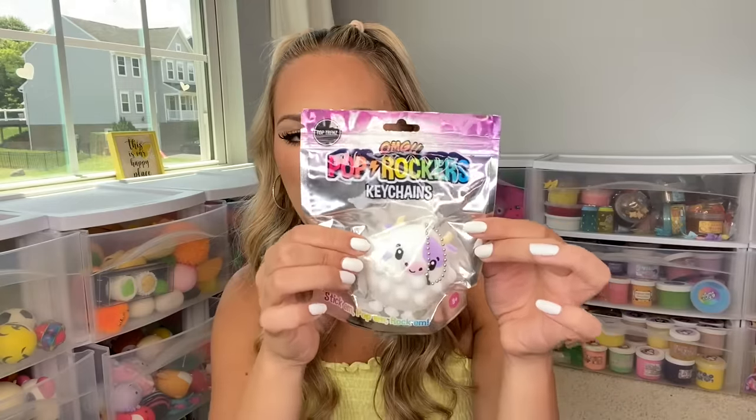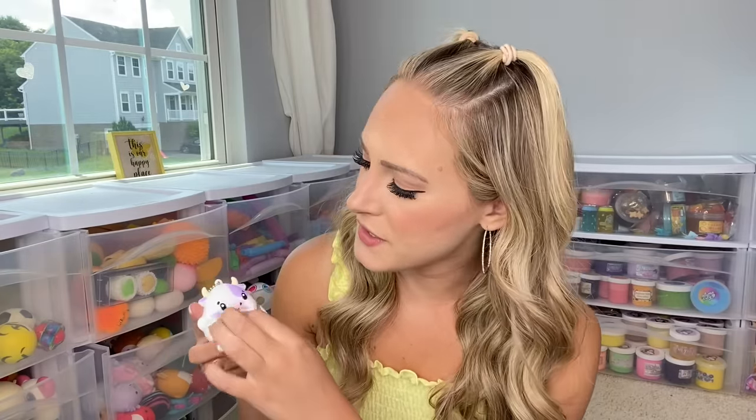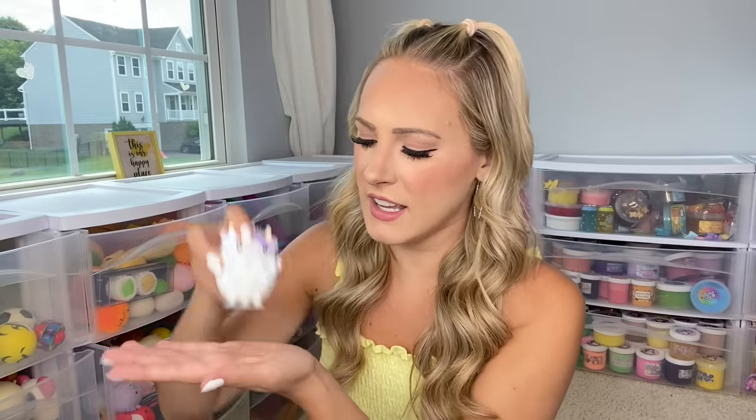This is so cute — I don't have this yet. It's a pop rocker. Basically these are three-dimensional poppets with different characters. We have Chrissy the cow and I love that there's a collector's guide on the back — I love collecting things and the concept of 'collect them all.' This one is more mini than the ones I've seen at Learning Express but the pops feel better and more solid. It's also a keychain with little suction cups at the bottom. I definitely want to collect them all.